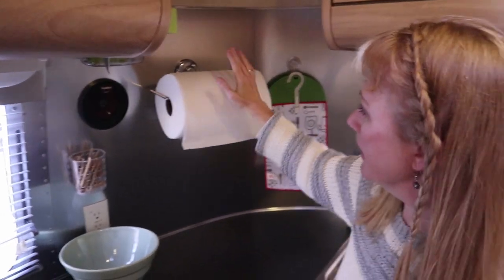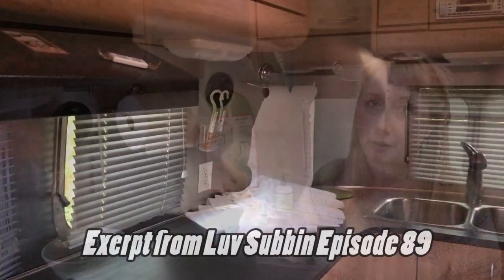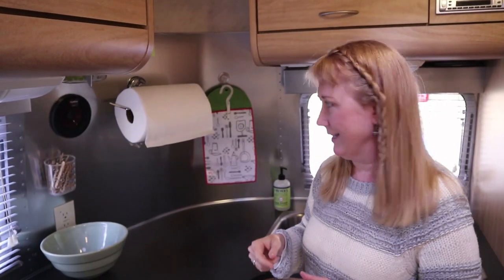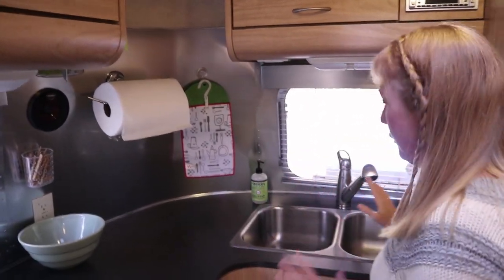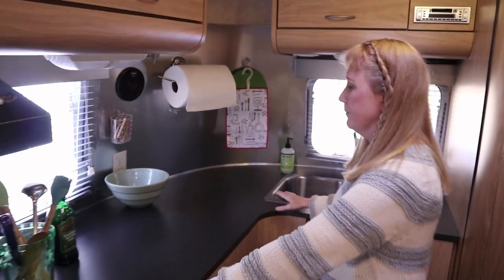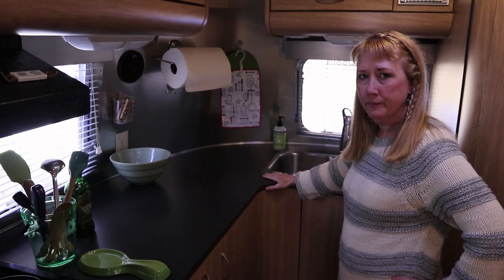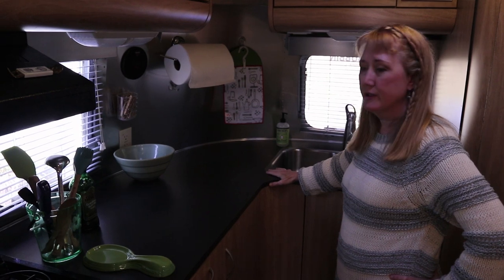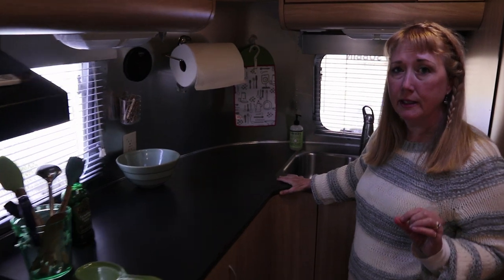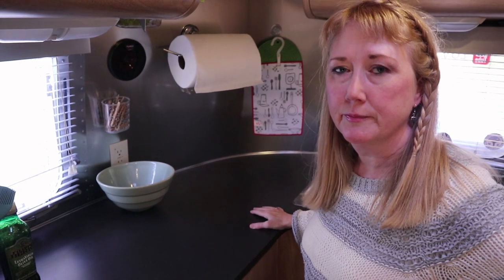We have a knife block — which we've talked about in previous videos — and various suction cups. We have our paper towel holder suction-cupped to the wall; the only important thing is I have to take the paper towel off the holder before we travel or it will completely unwind itself. The other key thing when we purchased this Airstream was this large counter space — this kitchen is literally bigger than those in some 25 and 27-foot trailers, and that is what sold this Airstream to me.